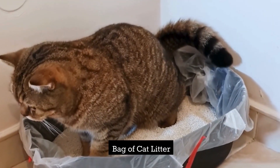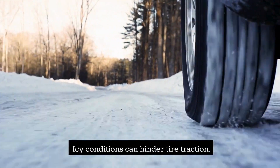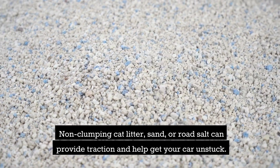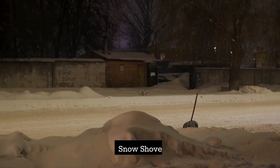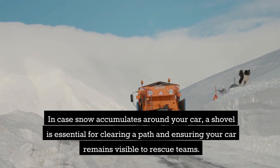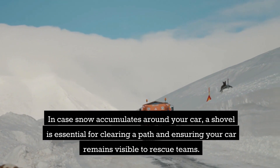Don't forget extra batteries to keep your flashlight operational. A bag of cat litter — icy conditions can hinder tire traction. Non-clumping cat litter, sand, or road salt can provide traction and help you get your car unstuck. A snow shovel — in case snow accumulates around your car, a shovel is essential for clearing a path and ensuring your car remains visible to rescue teams.